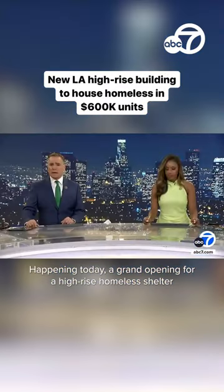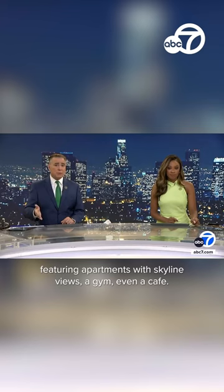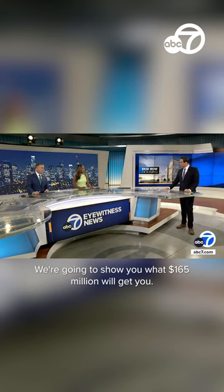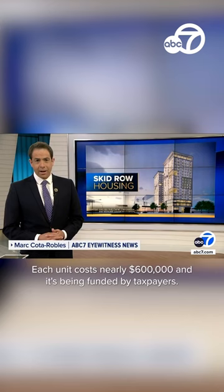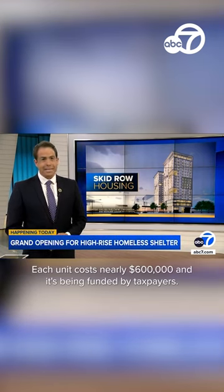Today, a grand opening for a high-rise homeless shelter featuring apartments with skyline views, a gym, even a cafe. Eyewitness News reporter Mark Khodoroblis joins us here in studio with details on this. We're going to show you what $165 million will get you. It's considered affordable housing, but the cost to build this type of project still adds up. Each unit costs nearly $600,000 and it's being funded by taxpayers.